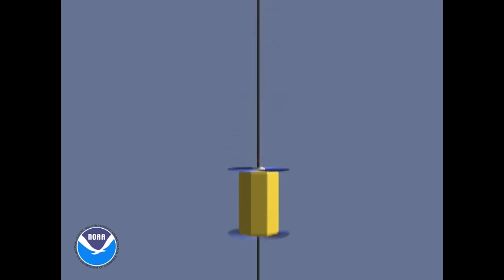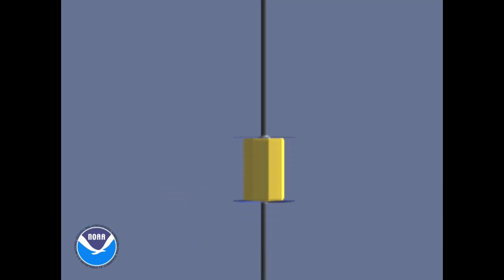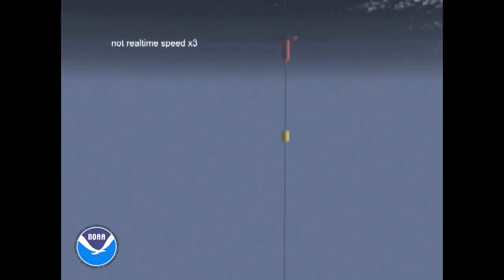a ratcheting mechanism harnesses the wave motion to crawl back up the mooring line. Even light wind chop will power a climb back to the surface.